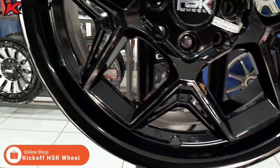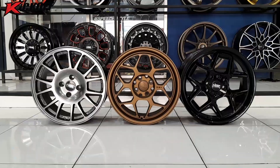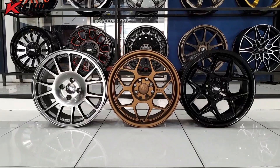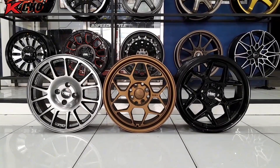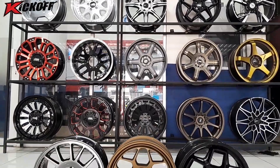Untuk harga velg-velg tersebut berada di harga 4,9 juta guys. Itu sudah termasuk spuring untuk pemasangan di toko. Dan untuk yang berada di luar kota, itu gratis ongkos kirim guys.